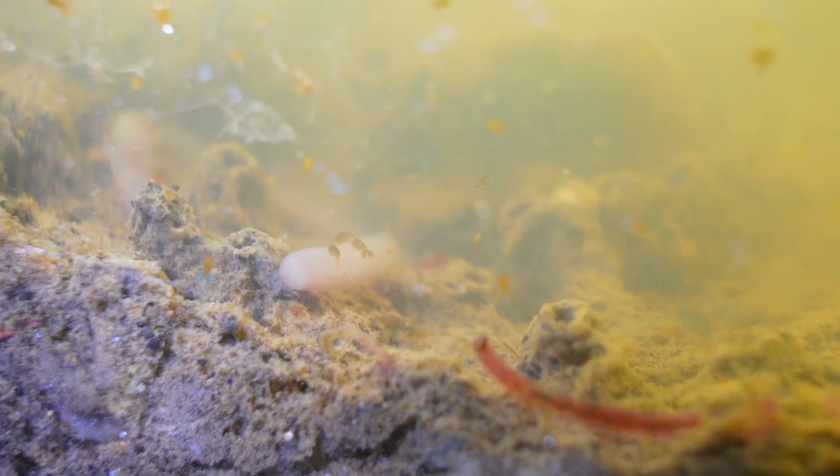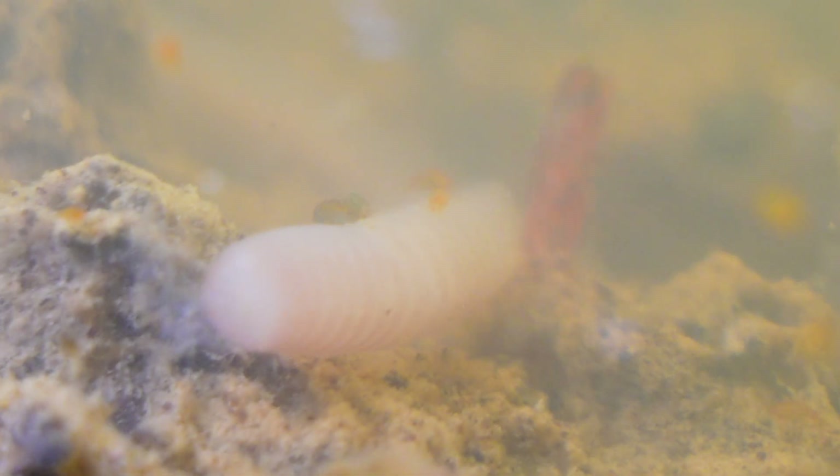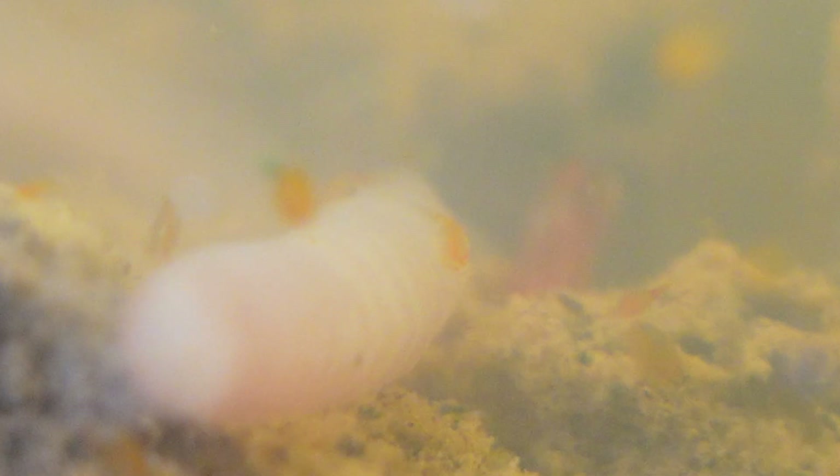Suddenly, another creature appeared, a strange white worm that remained completely still. I wasn't sure whether it was some kind of parasite or another larva, but I had never seen it before. In these stagnant waters, so many creatures live depending on the time of year that at times it is difficult to identify them accurately.